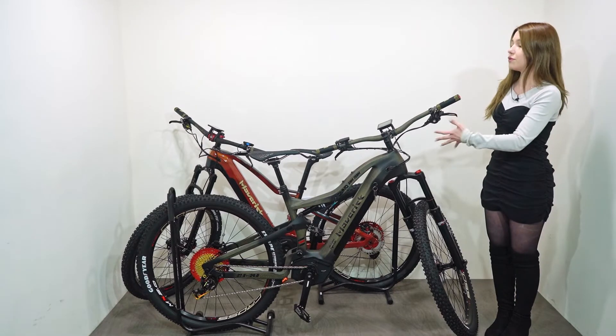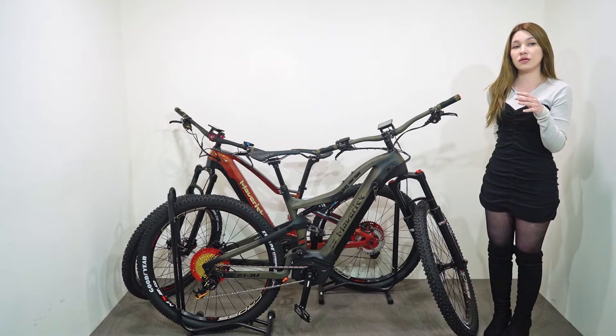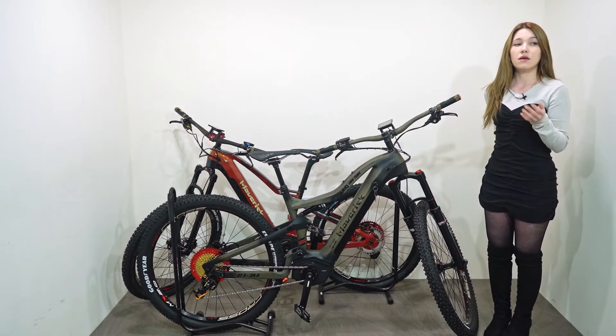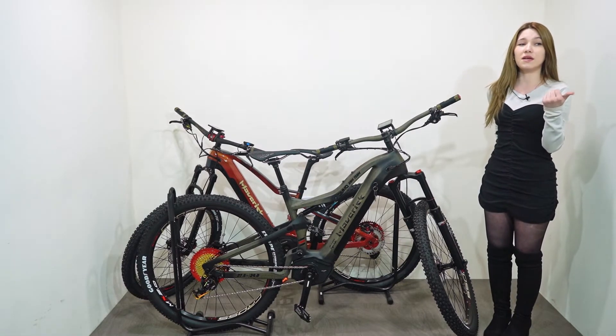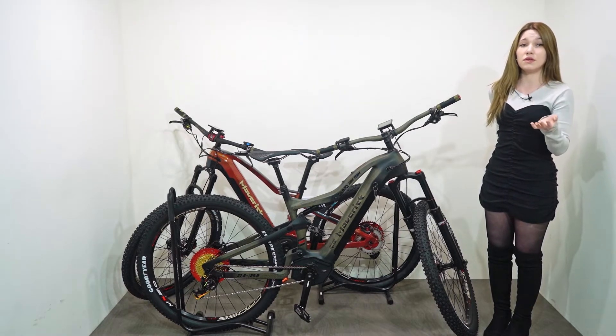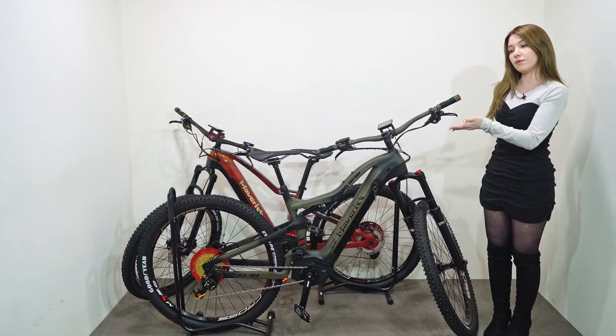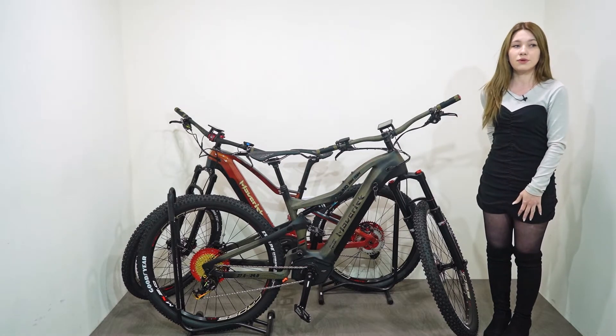The functional features of Maverick is that it was designed to compensate for the shortcomings of existing electric bikes, which are short mileage and heavy weight. The parts that riders are disappointed with have been improved, and that's why this bicycle was created.